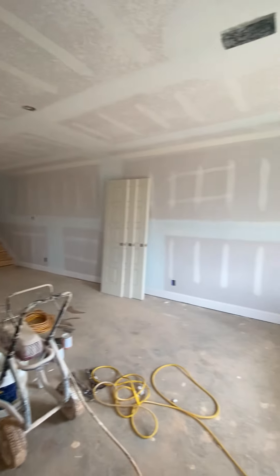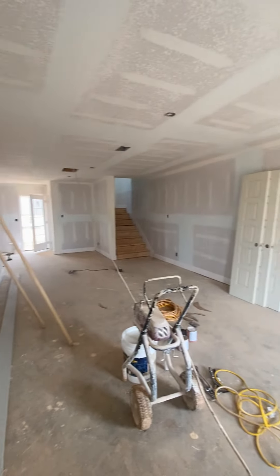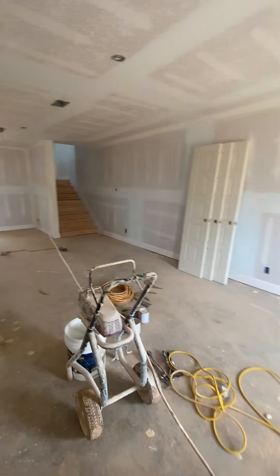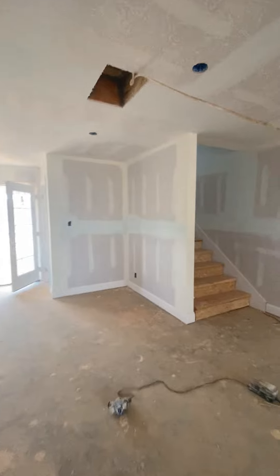So we've got eight-foot ceilings down here. This will be your living room. You can see they've started electrical. He said they should have it painted in the next two days.